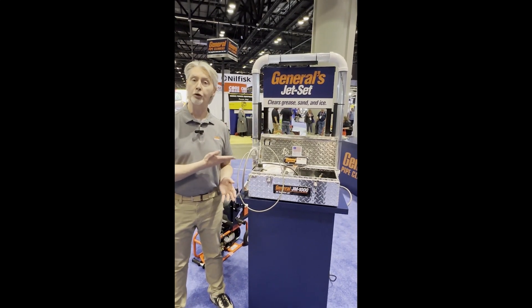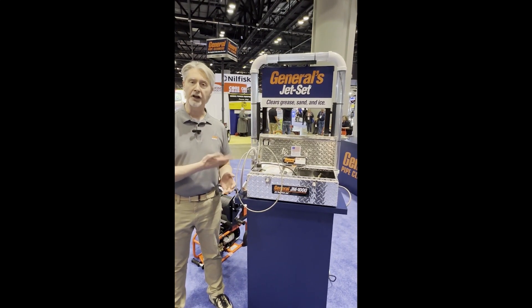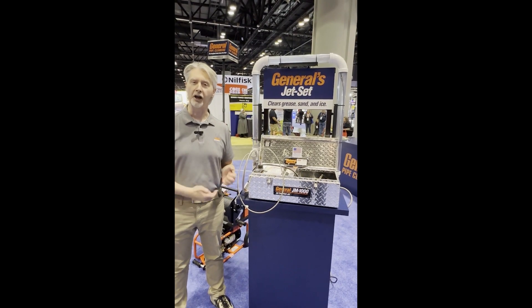Again, matching somebody up with the right tool for the job for rental. JM-1000 mini jetter from General Pipe Cleaners.